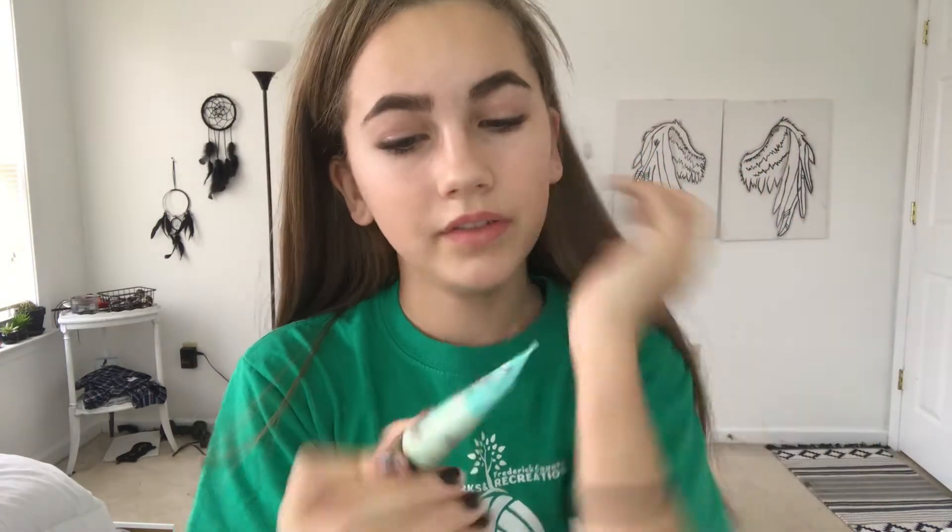I usually start off with makeup in the morning, so let's do that. What I'm going to start with today is The Porefessional primer by Benefit. I'm just going to squirt some of that on my fingers and rub it into my face.